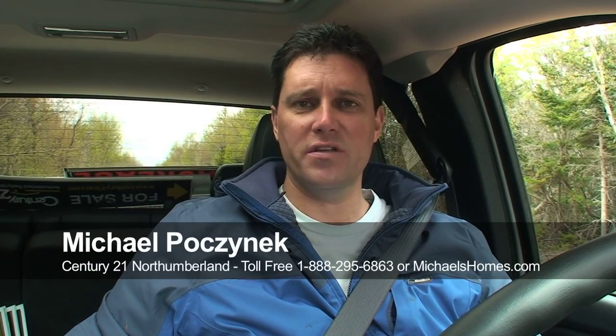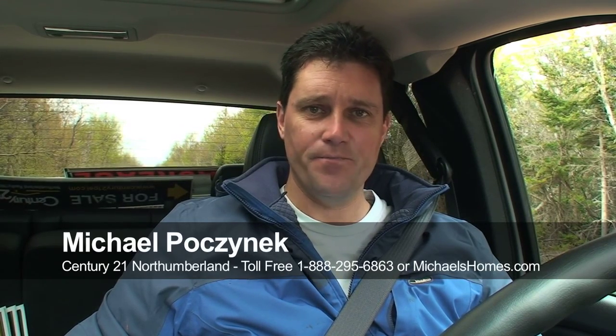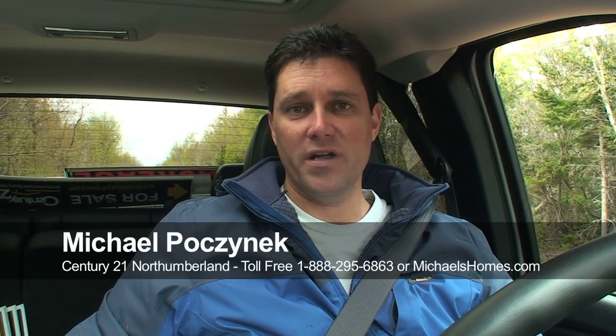Hi there, I'm Michael Posnick from Century 21 Northumberland and today we're doing a custom video for a specific client, but I figured as long as I was doing it for that client I'd share it with the world. We're offering some very special promotional pricing — not advertised on this video — on two back lots that retail for $119,877. These are lots in Sunbury Cove Estates; specifically lots 24 and 25 we're looking at today.